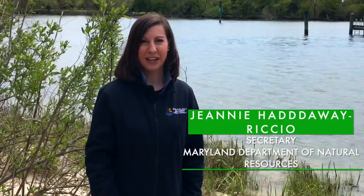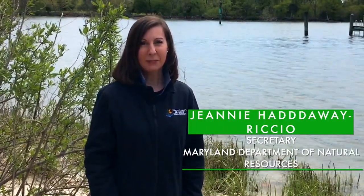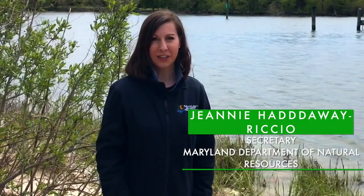I'm Jeanne Hadaway-Ricchio, Secretary of the Maryland Department of Natural Resources. DNR is proud to have partnered on this project, which is preventing erosion, providing important habitat, and reducing pollution. It's also a great example of the all-hands-on-deck approach needed to meet our Chesapeake Bay goals. In honor of the 50th anniversary of Earth Day, I want to thank everyone involved, especially Janet and James, the property owners. After all the planning and patience, it was time to get building.